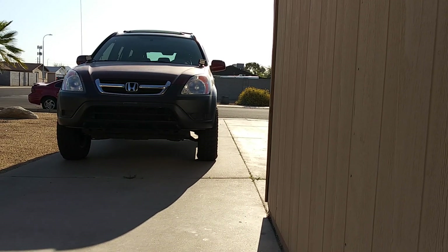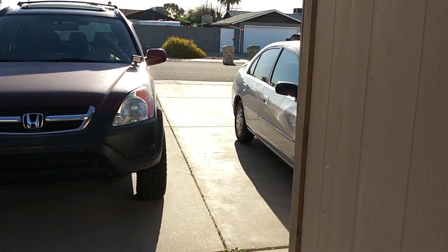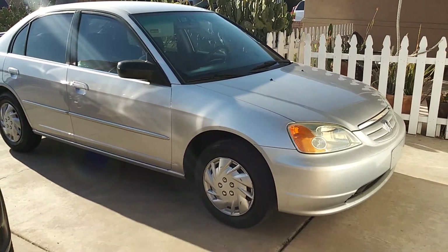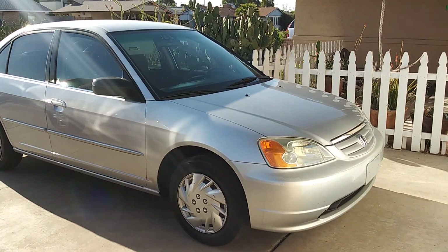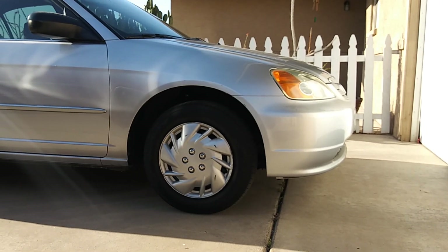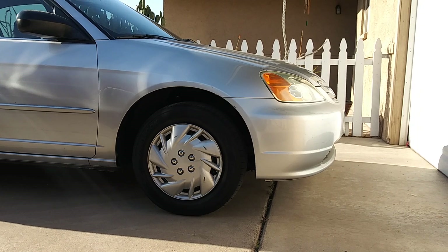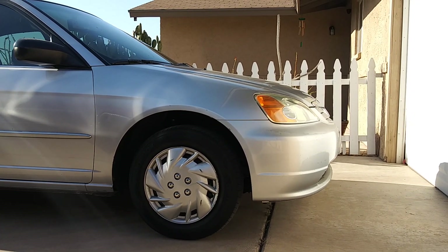Today's video is actually about a new project for this channel — and it's a Honda Civic! I actually got a Honda Civic just for this channel. This is a 5-speed 2002 Honda Civic. I am super excited and super happy about this because I've missed Civics, guys. I've always loved Civics and I always will.